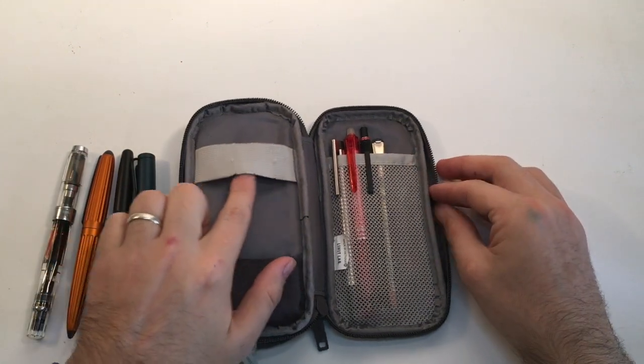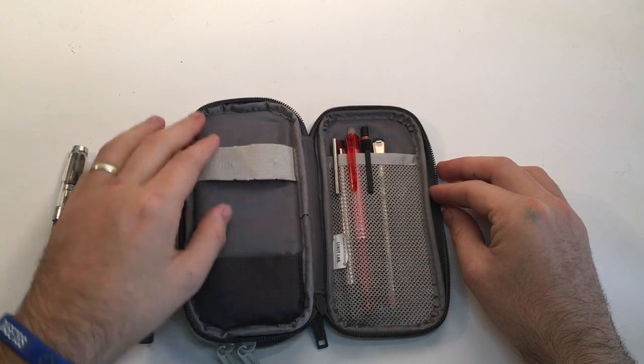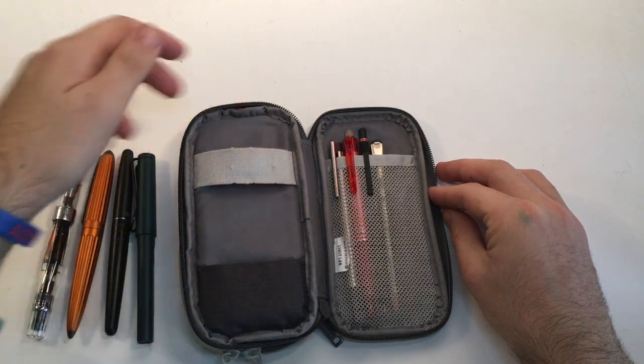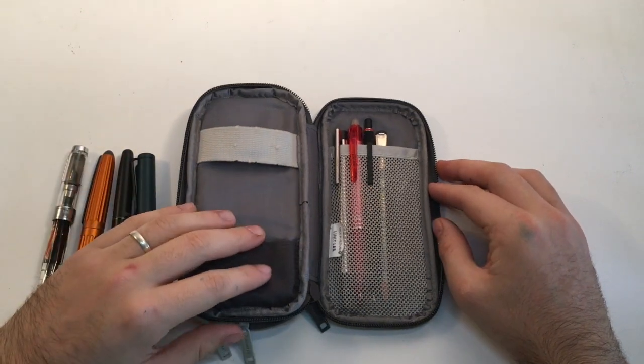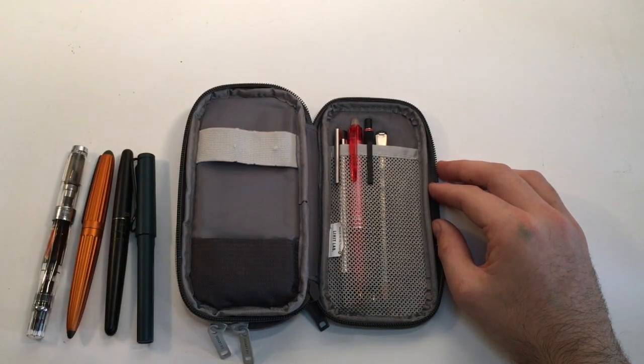One little thing about this case — the elastic strap has already, within just a few weeks, lost its ping and started to fray because of the pen clips. So I've stopped putting the pens over the elastic and now just hold them in there without it.